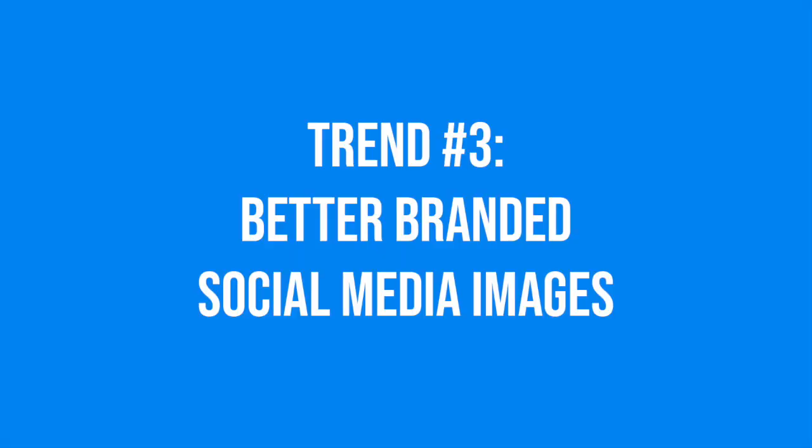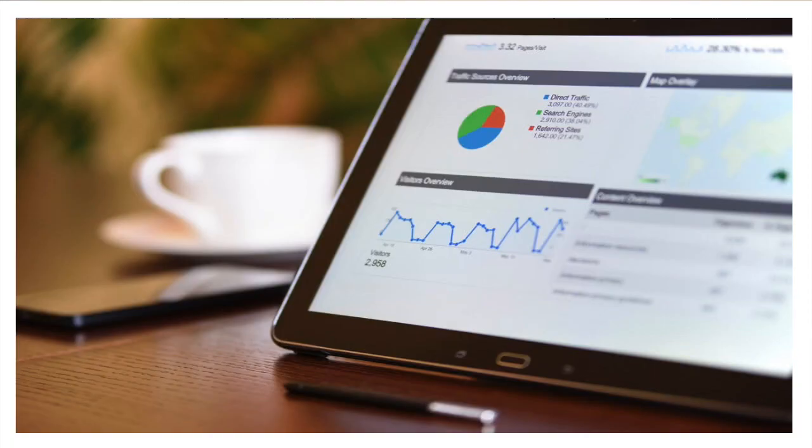Speaking of social media, that brings me to our next big graphic design trend of this year: better branded social media images. People seem to be taking images on social media a little bit more seriously this year, replacing generic stock photos with more custom images. I'm much more likely to click on an image that looks custom and branded as opposed to a generic one.